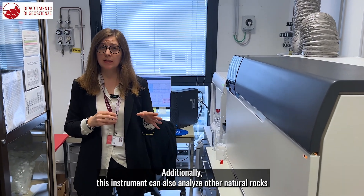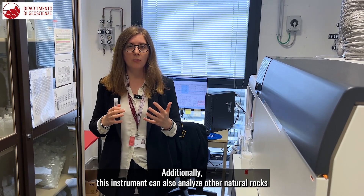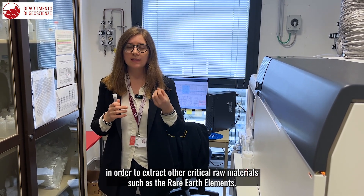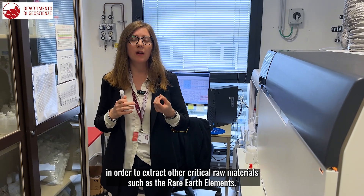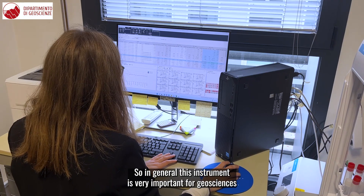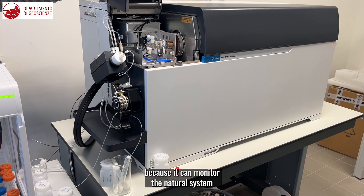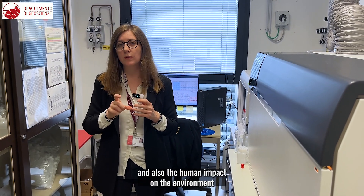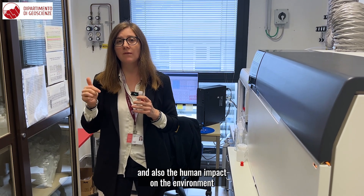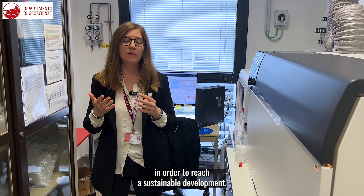Additionally, this instrument can also analyze other natural rocks in order to extract other critical raw materials such as the rare earth elements. So in general, this instrument is very important for geoscience because it can monitor the natural system and also the human impact on the environment in order to reach a sustainable development.